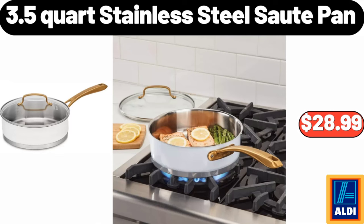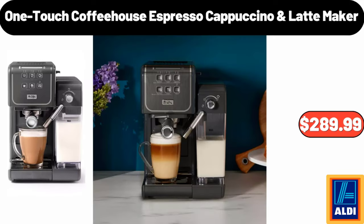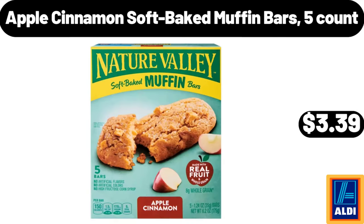3.5-quart stainless steel sauté pan $28.99. Six-pack bagged mini avocados $1.69. Espresso cappuccino latte maker $289.99, coffee canister with airtight lid $10.95. Apple cinnamon soft baked muffin bars five-count $3.39.